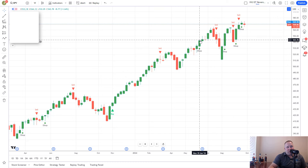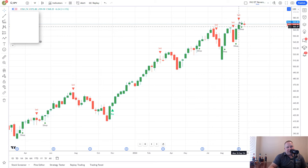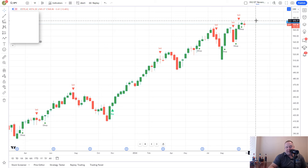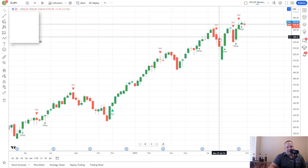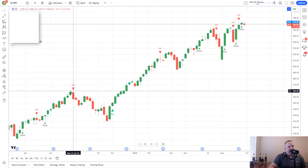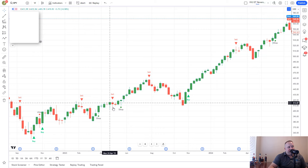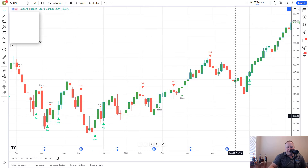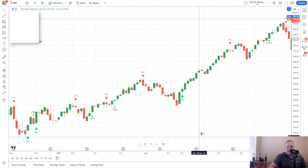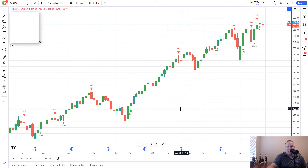If you would have got long there, you would have had this whole area of long to catch. It gave you another very successful sell signal. When you got your sell stop, it gave you continuation — sell stop, continuation, and so on. It's been a little choppy the last few weeks, but so has the market. The indicator catches the trend early on, and that's the important factor. Losing a few weeks up here is no big deal when you catch moves of that magnitude on the way down and continuations on the way up.